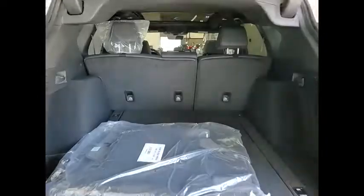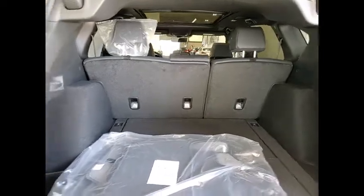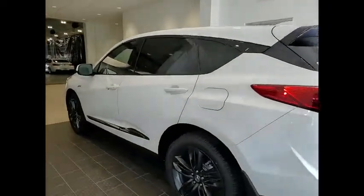Tire pressure monitor, turbocharged, panoramic roof, blind spot monitor, all-wheel drive, heated mirrors, electronic stability control, alloy wheels, aluminum wheels, rear spoiler.